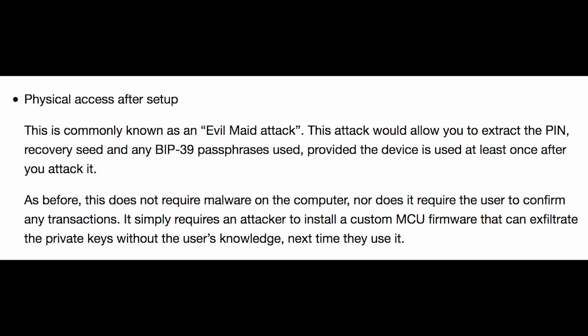Ledger does go through an entire article about checking for physical changes to the device, which they say would be the only way to do it — and of course this is physical access after setup, also known as an evil maid attack. This attack would allow you to extract the PIN, recovery seed, and passphrase provided the device is used at least once after you attack it. The third way would be malware. The reason these attacks are working is because there are two chips on the Nano itself: a secure chip and an unsecure chip. The attacker comes in on the unsecure chip, but when the secure chip goes to validate the unsecure chip, it's essentially told everything is okay when in fact it's really not.